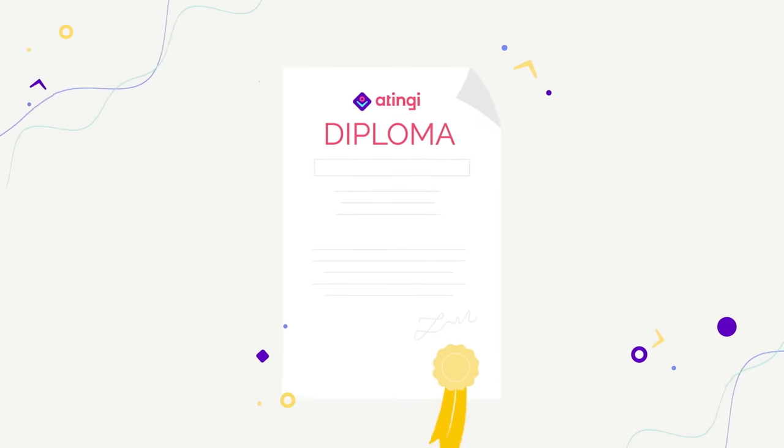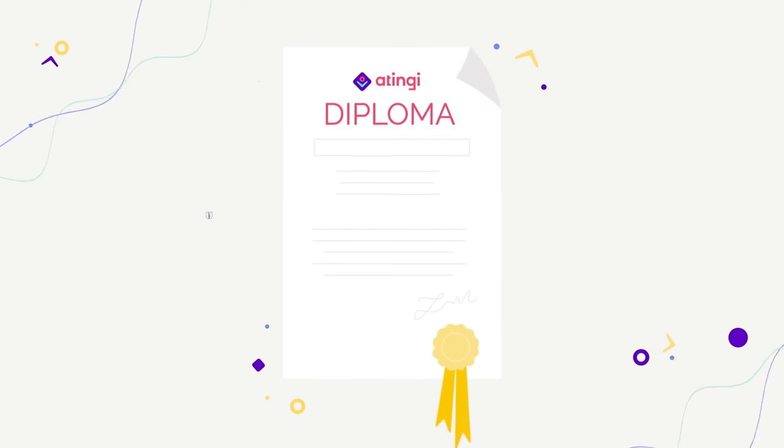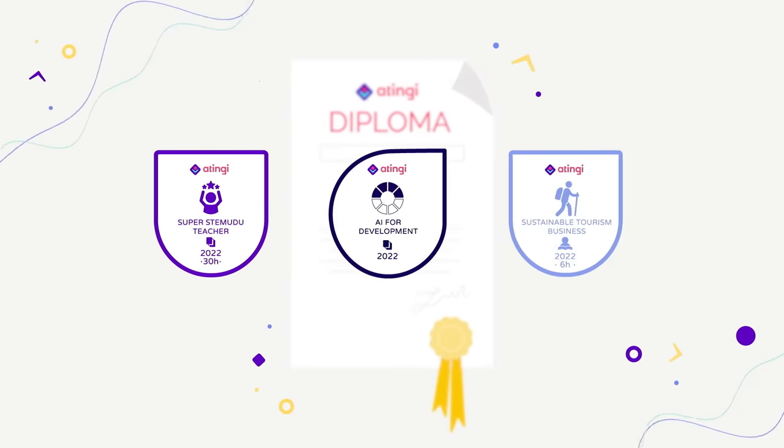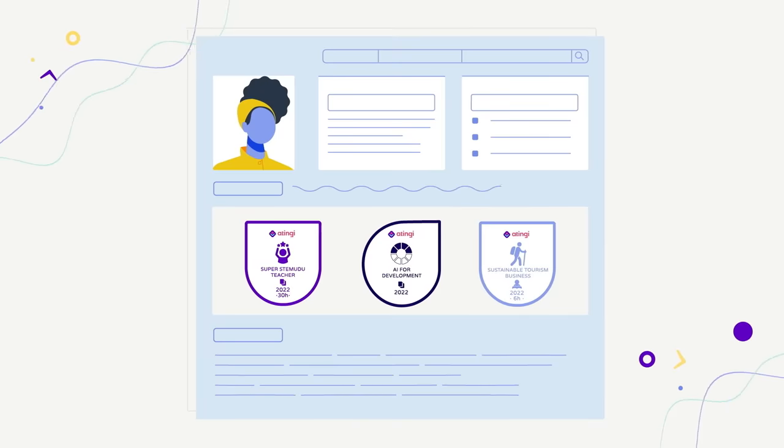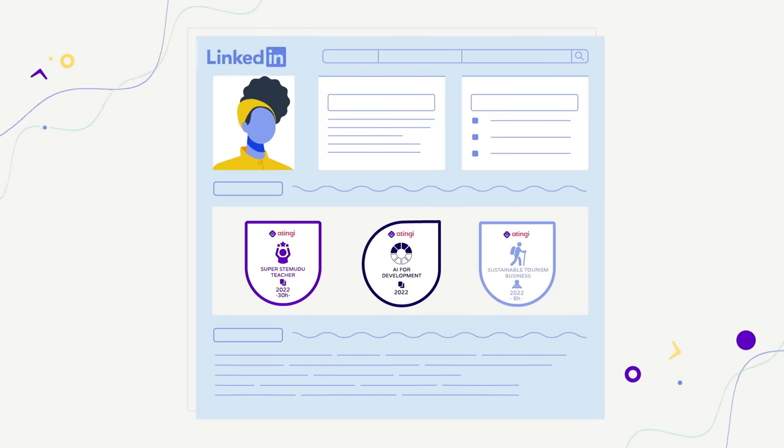Successful course completion is certified by either a Diploma Certificate or a digital credential, the Open Badge. It can be endorsed by employers and shared on social media or added to LinkedIn.